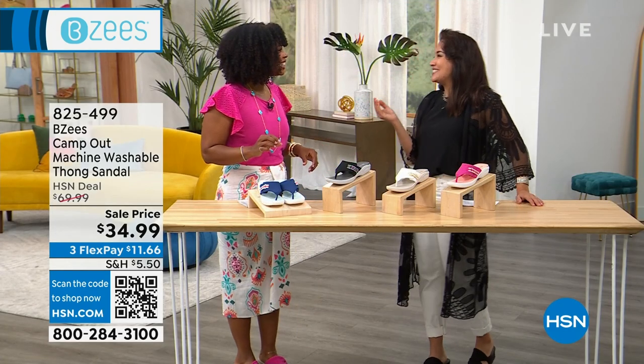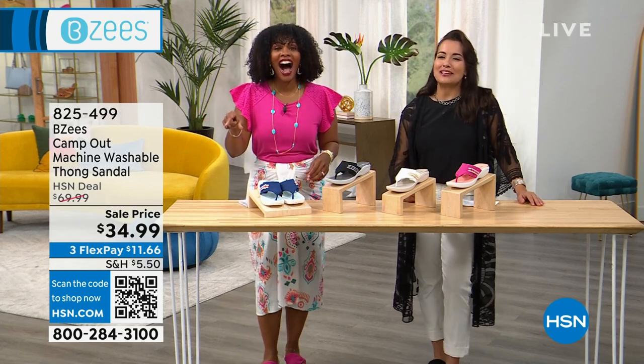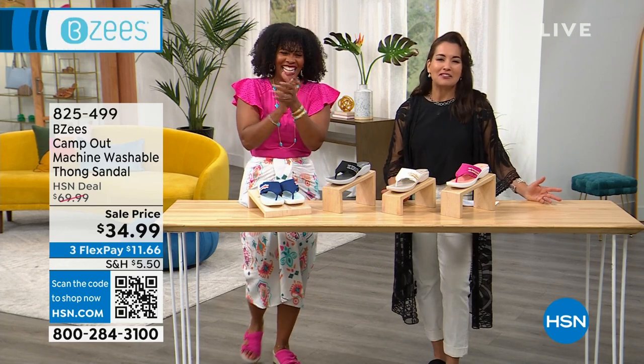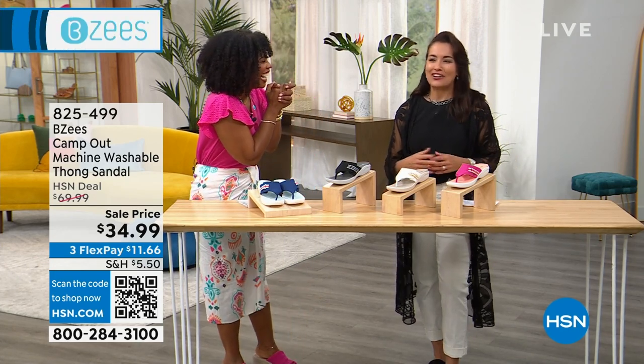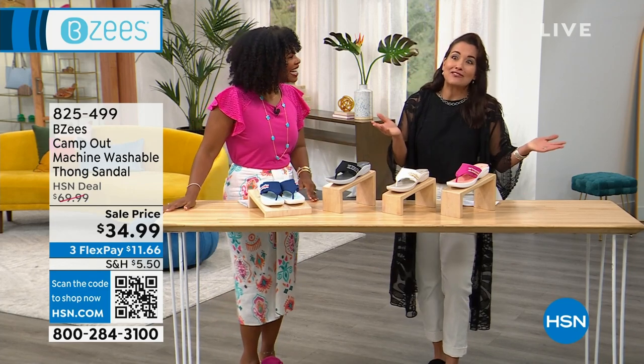I never knew what OOTD was until right now. I was on Instagram and I'm like, I don't get it sometimes. What is OOTD? Are they called acronyms? I don't know. Like, spell it out for me.